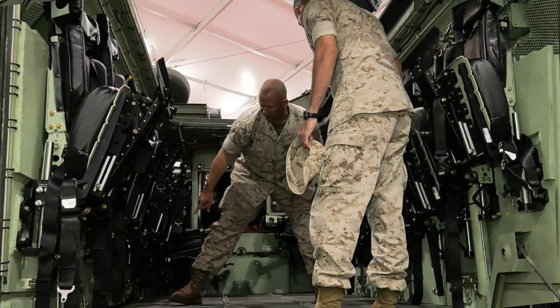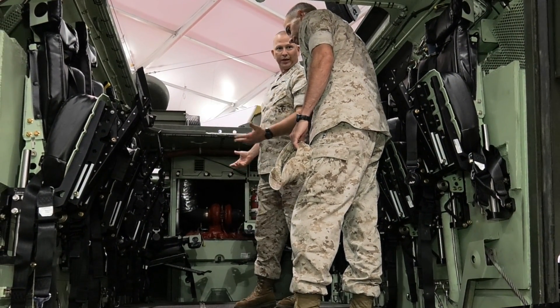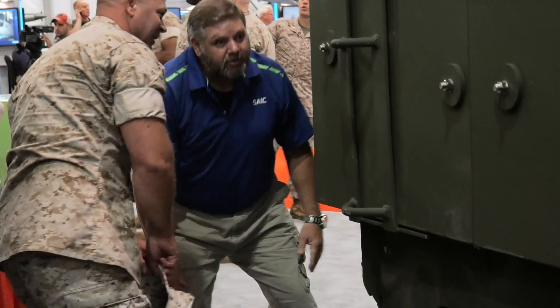It's important for me to be here today to see the Marines look at the vehicle, experience what we've done to it, see the reaction, and get feedback from the Marines who are going to be operating the vehicle in the fleet. This vehicle right here, the AAVSU — what we've done is the survivability upgrade on this thing.